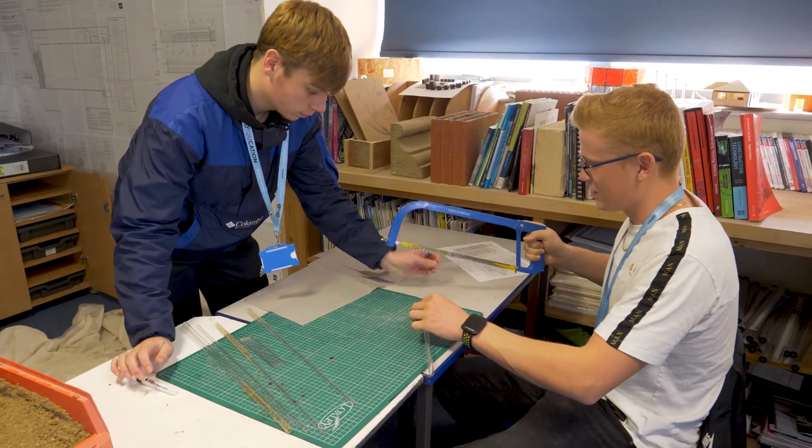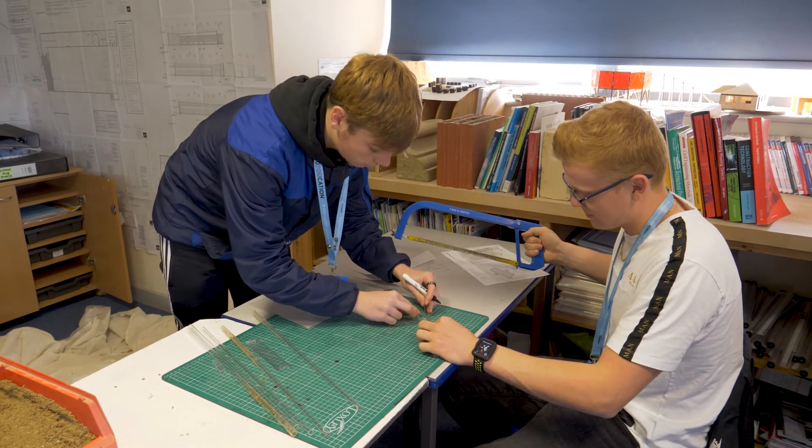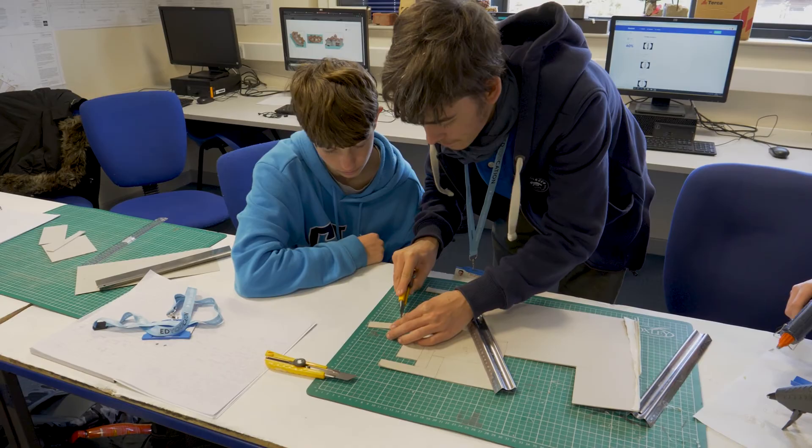I didn't know what I wanted to do when I started. If you're actually interested in construction, I think it's a good choice because you will learn everything you need, and you start to learn the things you'd learn at university. So it's a good start.